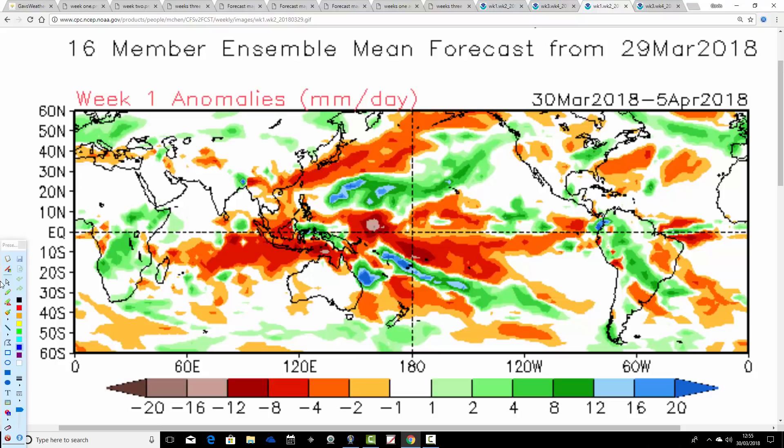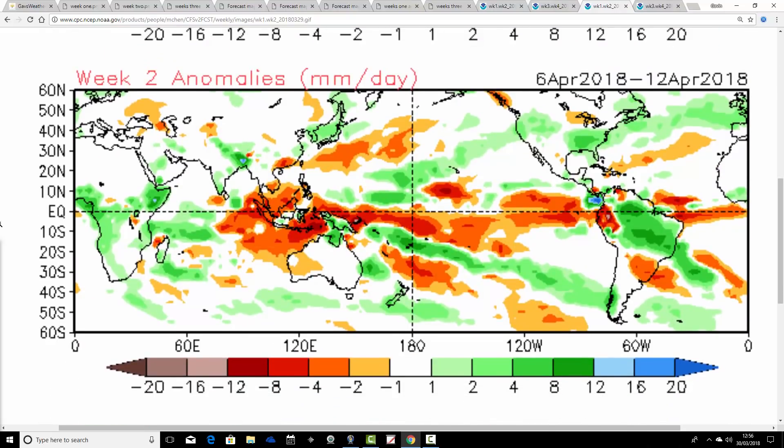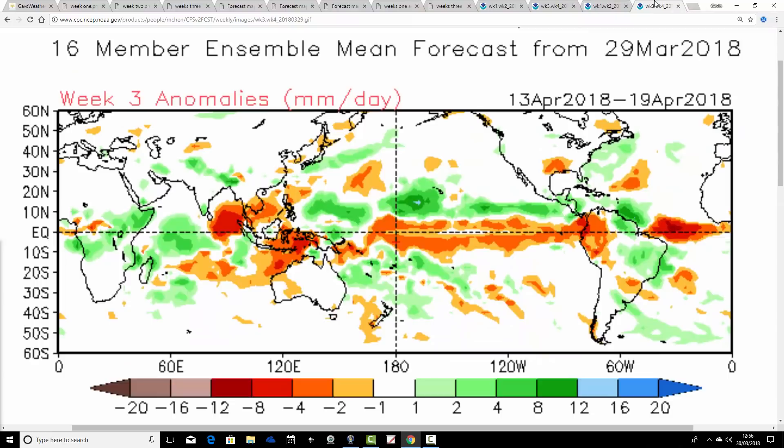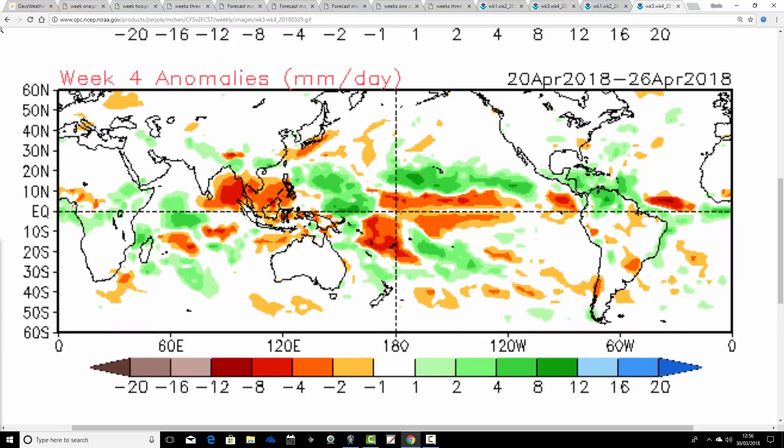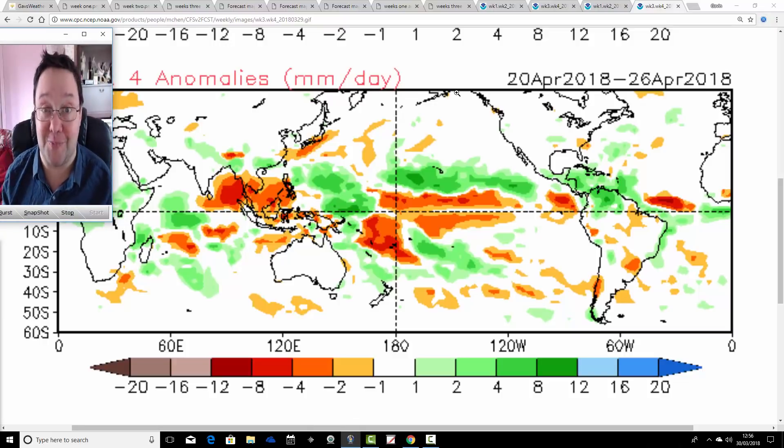Precipitation anomalies in CFS V2: the week ahead is coming out wetter than average. Both models are in agreement that the coming week is a bit of a write-off — colder and wetter than average, coinciding with Easter, really not what we want at all. Week 2 precipitation anomalies are also above average from the 6th to the 12th of April, so put down the first week to 10 days as colder and wetter than average. But week 3 goes to average precipitation, maybe even hints at being a little bit on the drier-than-average side. And then week 4, we're close to average — I suspect it will be a drier period from the middle part of April into the second half of the month. It would be drier, and importantly, for anybody that wants to get on with some growing, it will be a little bit warmer as well.